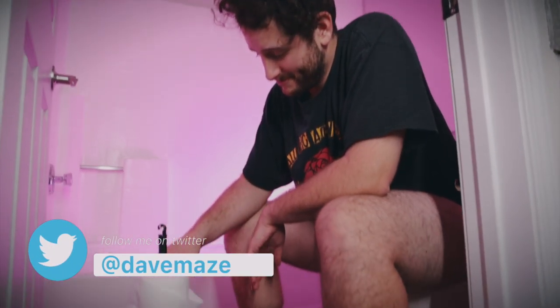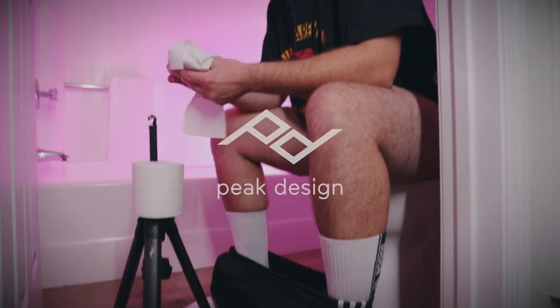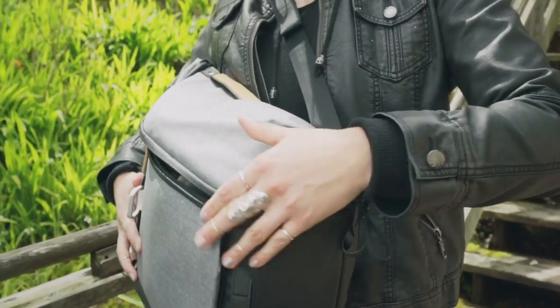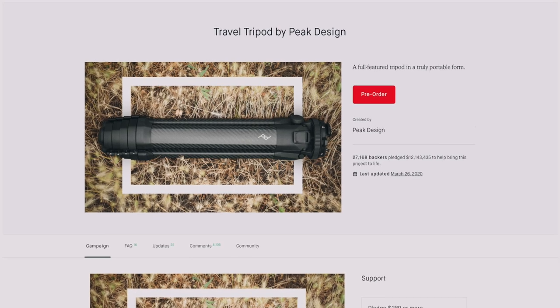What's cooking everybody? Dave Mays here with Kinotika, and this video is sponsored by Peak Design. You might be familiar with Peak Design because they've made some of the most popular backpacks on YouTube with their everyday backpack, and a couple months ago they released a Kickstarter for a travel tripod.